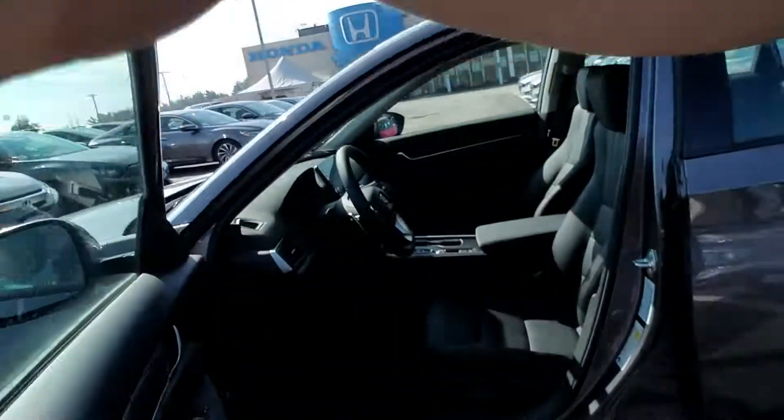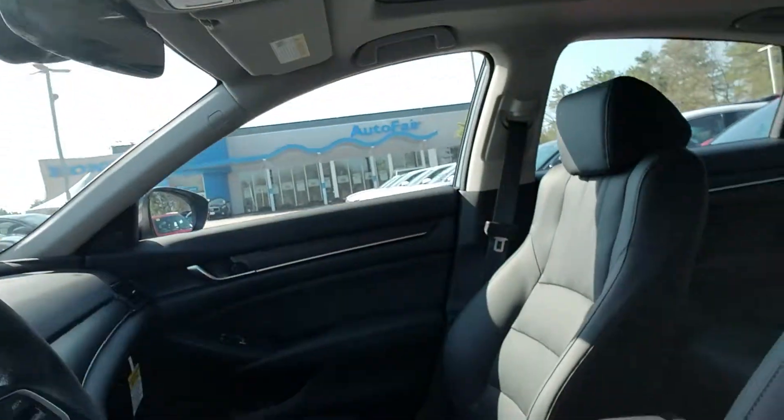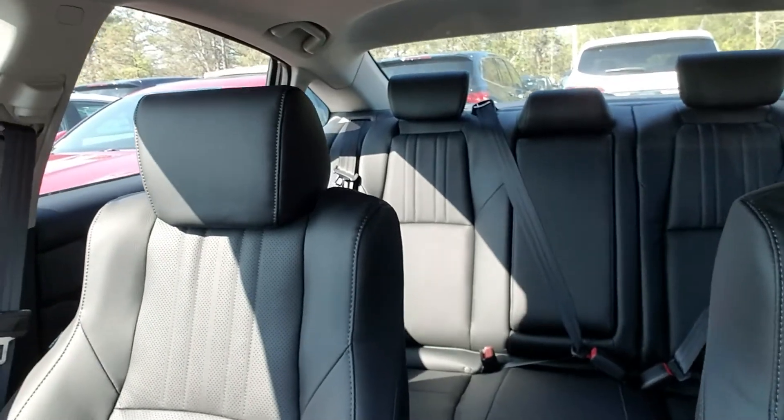Let's take a look inside here real quick. So there you go — you can see the touch screen audio system right there, push button transmission, and there's a shot of the back. This one also comes equipped with all of Honda's sensing.